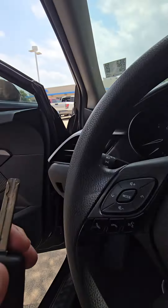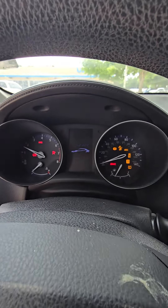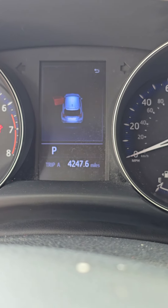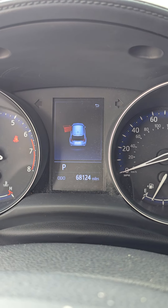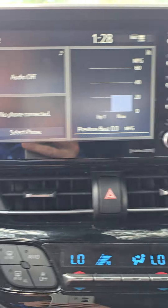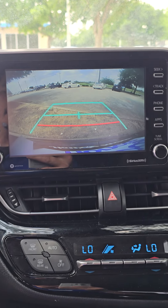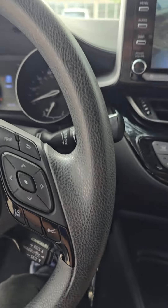Let me go ahead and start the car so you can see the current mileage and everything else. That's going to be the mileage right there, and that's your settings screen. You've got your backup camera as well, so let me know if you have any other questions.